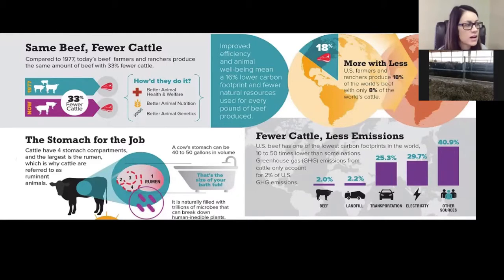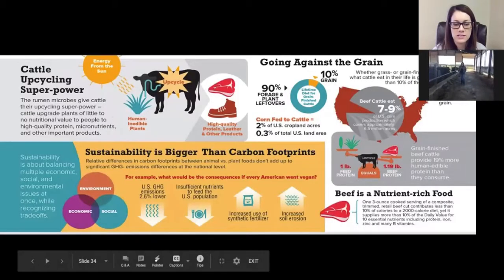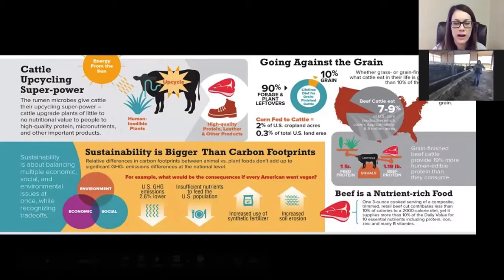Producers are producing safe, nutritious beef while balancing environmental stewardship, social responsibility, and economic viability. It's so important for all of our farmers and producers to be this so we can produce food for everybody.